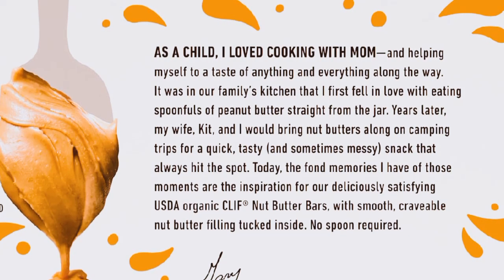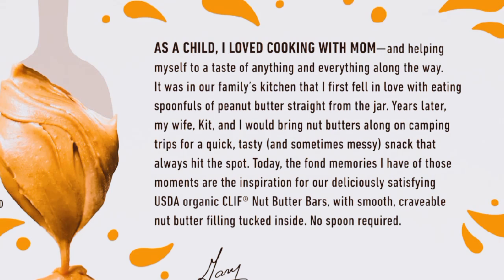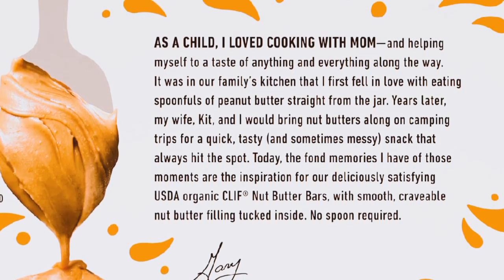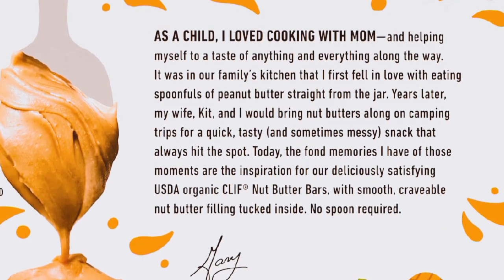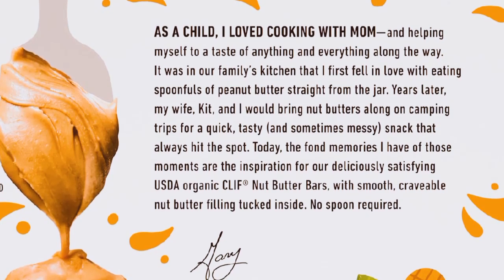Let's talk about nutrition for a second. Each bar has around 230–250 calories depending on the flavor, and they pack about 7 grams of protein. They're also made with organic ingredients, which is a big plus for me. The sugar content is reasonable too — around 9 grams per bar — so they're a great choice if you're looking for a balanced, on-the-go snack.